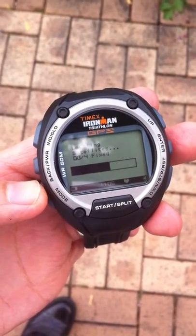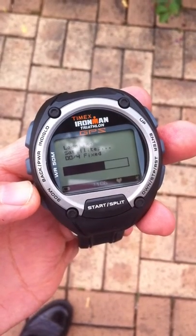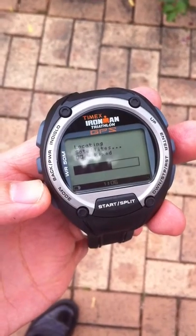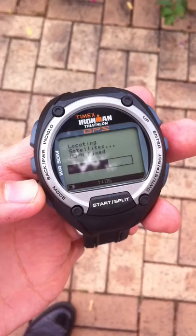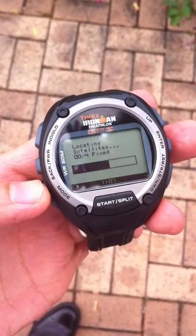Previously, one of the problems with the signal acquisition is that it's just too slow. Once you switch it on, you have to wait up to five minutes sometimes to actually acquire a signal before you can start running. So you can see that it's still locating satellites.